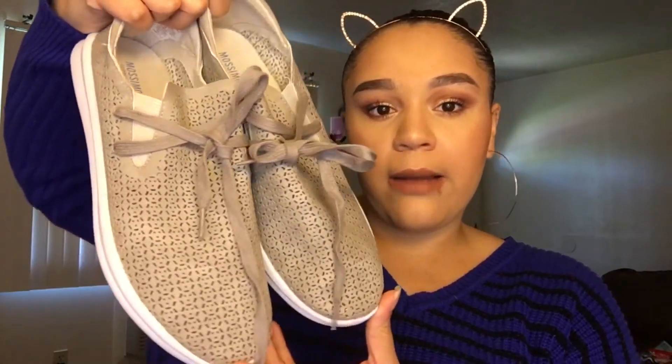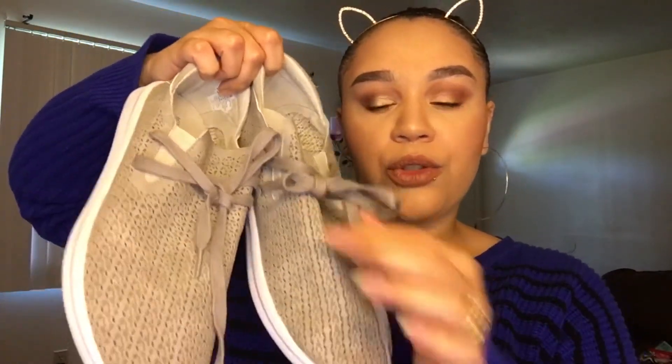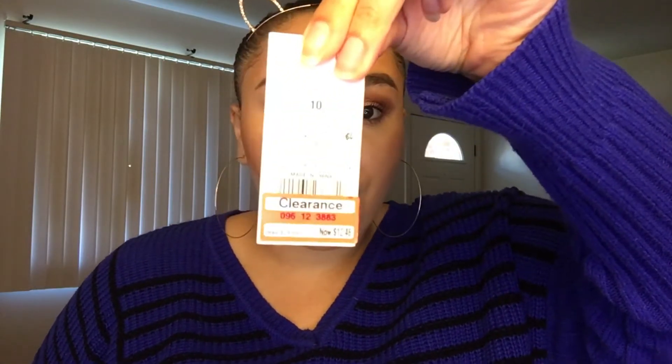Just kidding — that wasn't the last thing! I also picked up a few pairs of shoes. First, the shoes I got at Target: they have a crochet pattern on them with breathable holes and a little shoestring tie. I got them in gray — they also had black but not in my size. They were on clearance for $12.48, which is amazing. They felt so comfortable when I tried them on in the store. I got them in a size 10; normally I wear a 9 but the 9 was too tight and they didn't have half sizes.